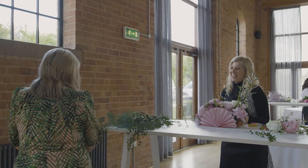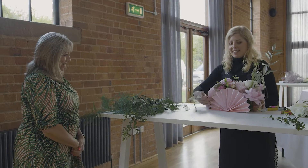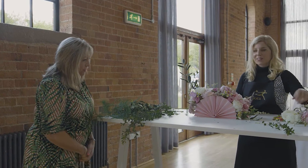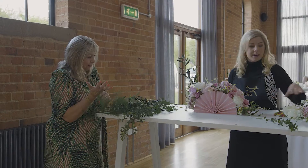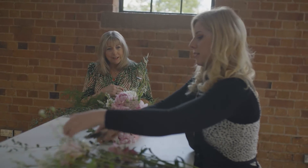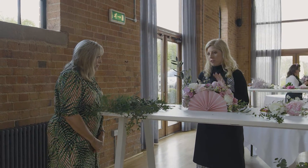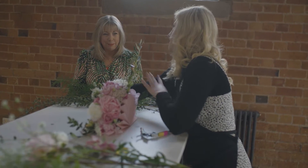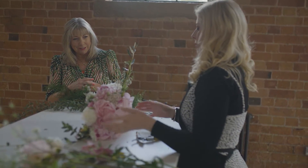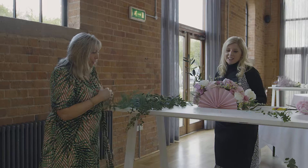Karen visits Charlotte at her station. Charlotte has made a fan structure herself — folding card and attaching it to an oasis structure inside, pre-soaked and wrapped with biodegradable cello to keep the moisture in and the cardboard dry. Karen comments it looks very well thought out and really pretty. She wishes Charlotte luck and says: 'Keep calm and bloom on.'